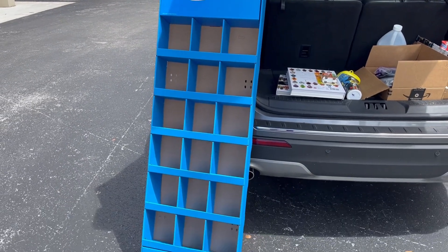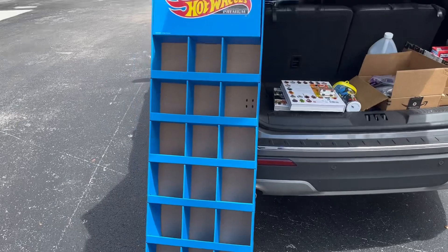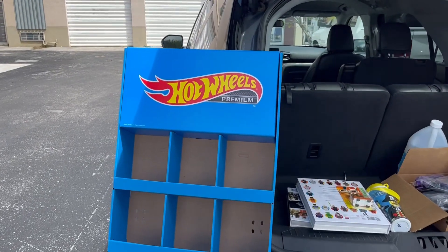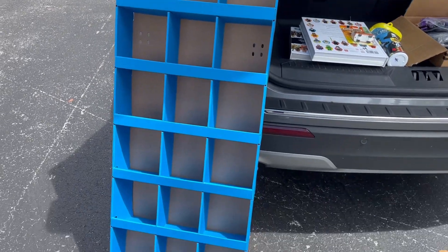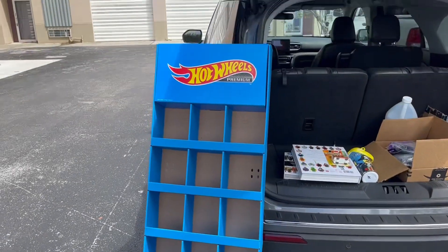Check it out guys, I just scooped up another Hot Wheels display — this one is for premiums, so pretty sweet. Can't wait to get it home, let's roll.